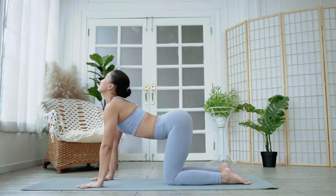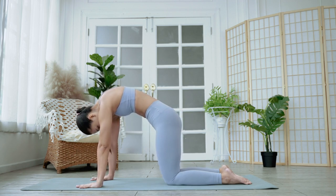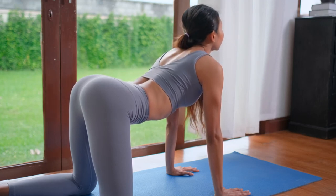Exhale as you round your spine, tucking your pelvis under and bringing your chin to your chest. This is the Cat Position. Repeat for 8-10 cycles, moving smoothly between each position.